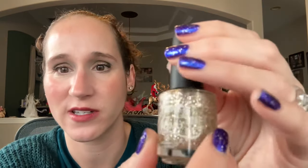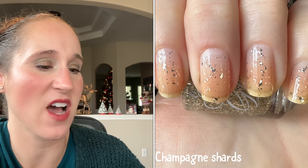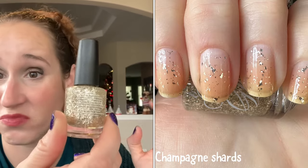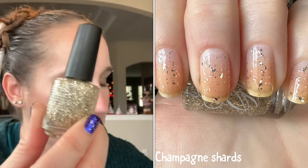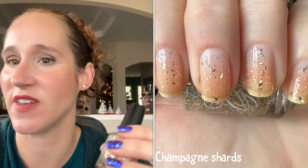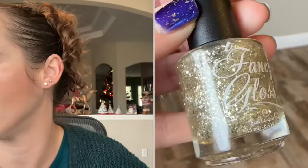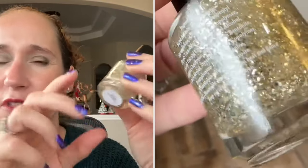The next one I'm actually wearing right now — this one is Champagne Shards. I don't have anything quite like this; I don't have a ton of champagne toppers, and this one is just really pretty. It has a really nice formula. I'm wearing it over Moon Cat's House of Hades — I just recorded a review on Moon Cat, so you'll see that possibly before this video.